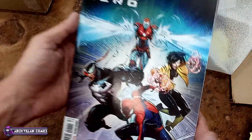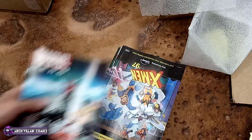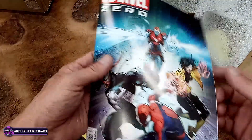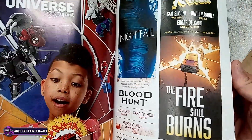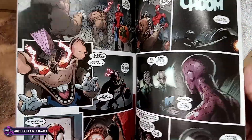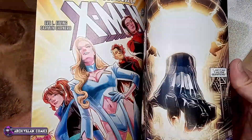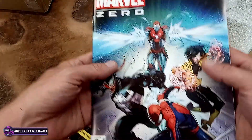Here is Marvel Zero, number 1 — or number 0, or whatever that is. We'll take a look inside this. Got some Blood Hunters, got some X-Men stuff, multiple stories. So that's your interior art for Marvel Zero.